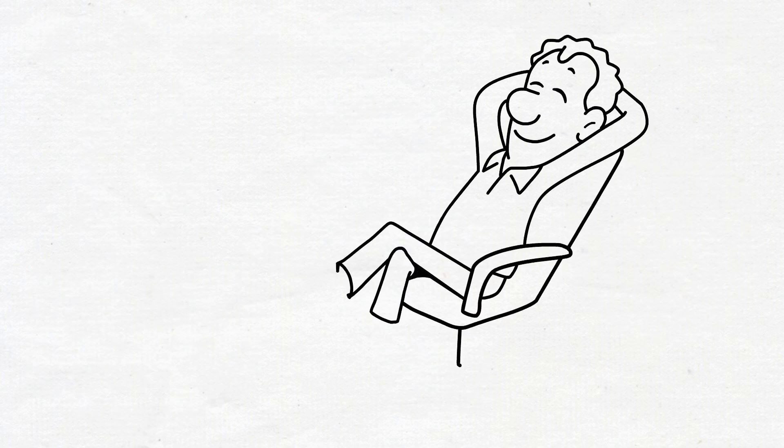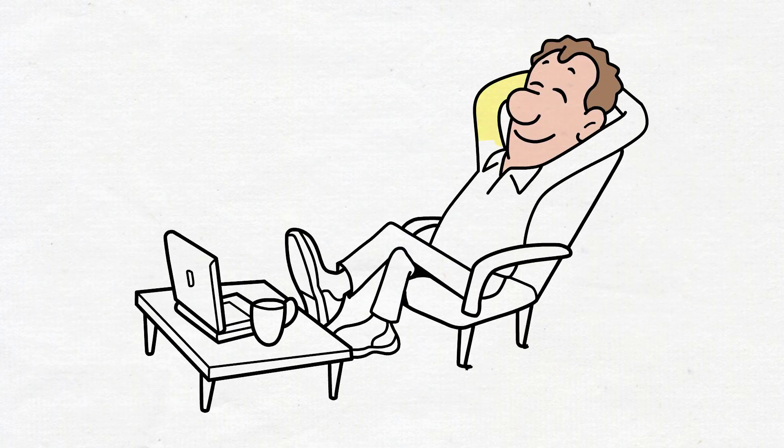By banishing the clock from your immediate view, you remove the visual cue that often fuels unnecessary stress related to sleep. Instead, focus on creating a calming environment that promotes relaxation, making it easier for your mind to shift into sleep mode without the added pressure of time ticking away.